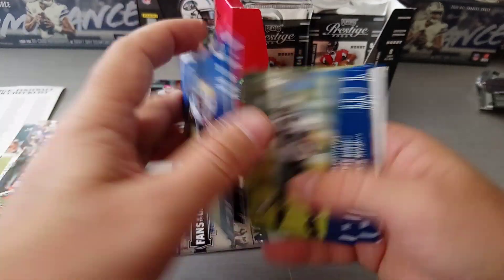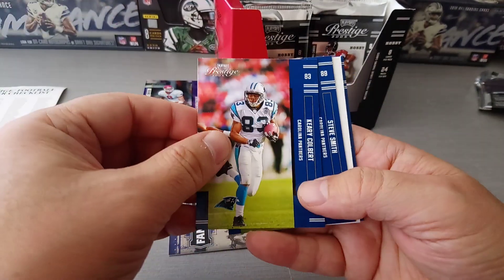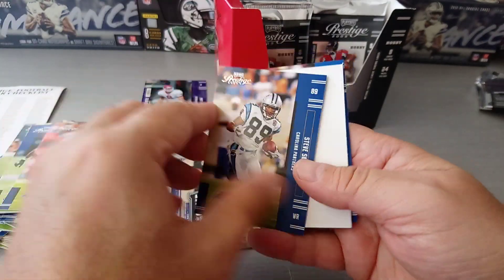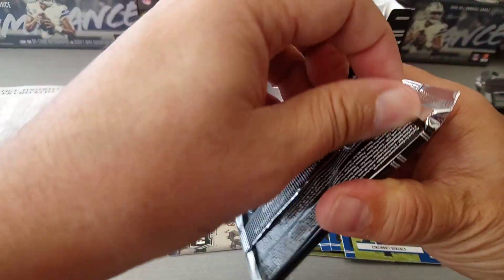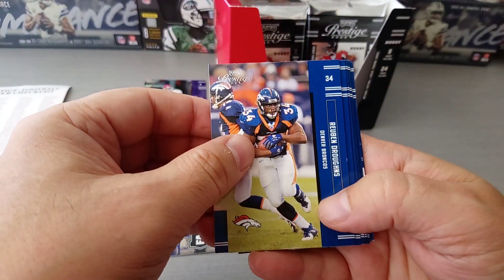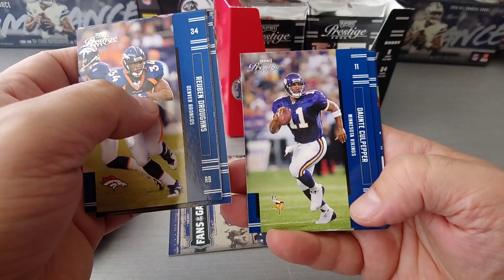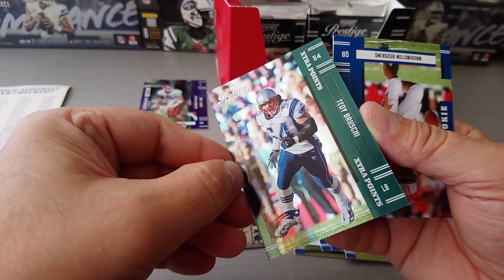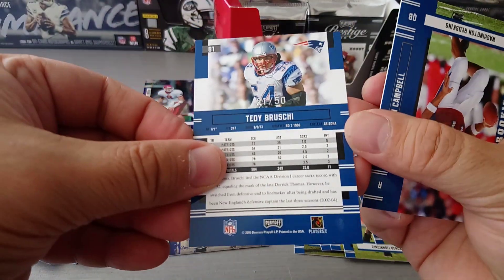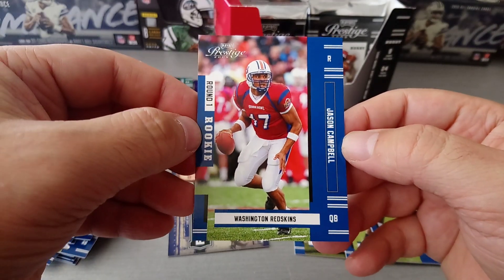Westbrook, Terrell Owens - nice card, before he joined the Cowboys - Javon Kearse, Donovan McNabb, Jerry Porter - some good players in here - Kerry Colbert, Steve Smith yes! And our rookie is Fabian Washington, round one for the Raiders. Robin Drones, and this one is 21 to 50 - fantastic! So that's two nice parallels in here, numbered cards, and Jason Campbell round one for the Redskins.